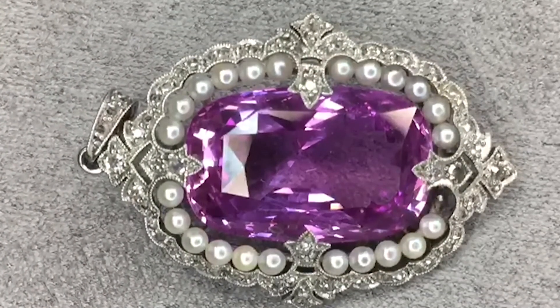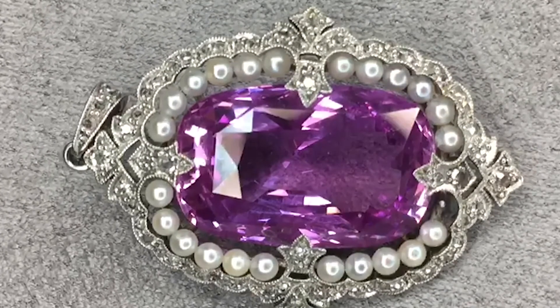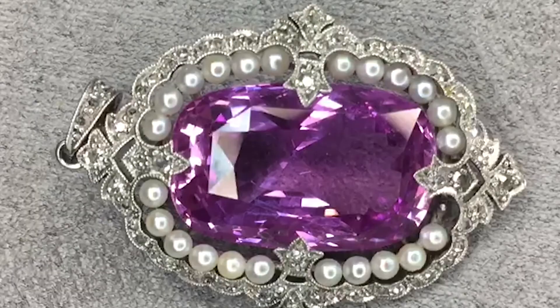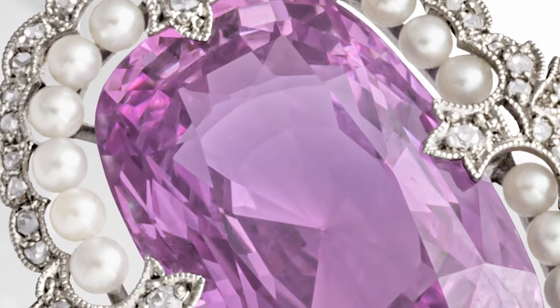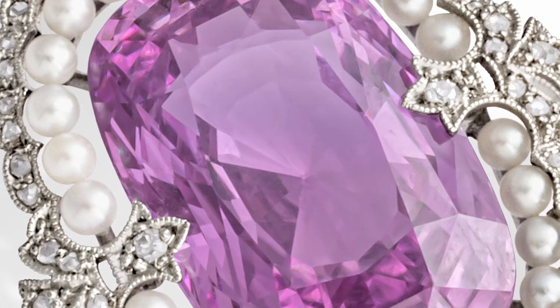We also know the stone has not been heat treated, and that's incredibly important when looking at sapphires. For example, most of the Madagascar sapphires on the current market have been heat treated to about 400 degrees Celsius to improve their color. That may seem incredibly hot, but it's actually quite gentle when you consider that some blue sapphires are treated to 1800 degrees Celsius to really intensify the blue color. Sapphires can also be treated with diffusion or filling, but this one has no evidence of any treatment whatsoever.